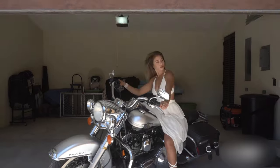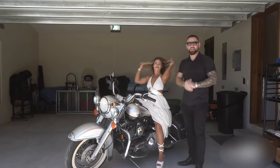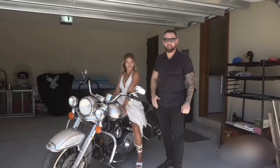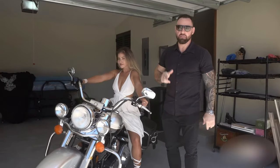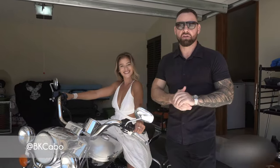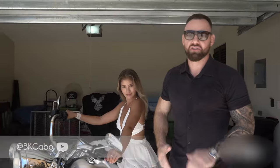You guys just saw this amazing villa here in Rancho San Lucas. But wait — we still have a bonus for you. This villa comes with a beautiful Road King Harley-Davidson included in the price. If you guys would like to come view this villa, please message me — Brandon at CaboCribs.com, Instagram BK Cabo, YouTube BK Cabo. I hope to see you guys soon.